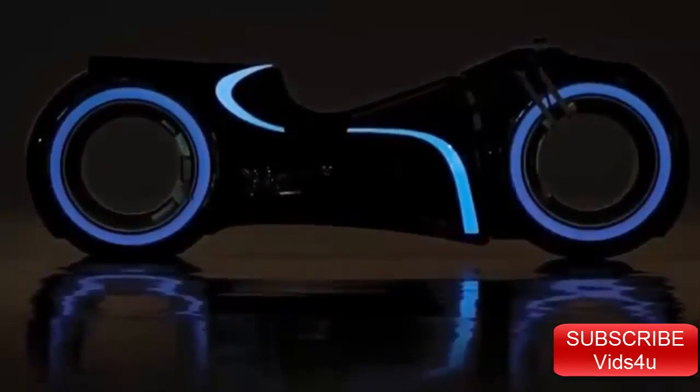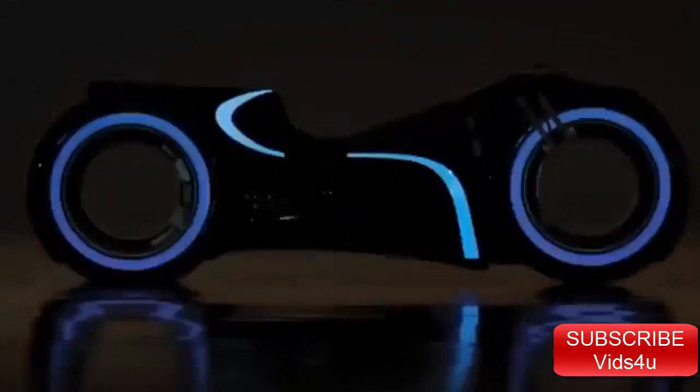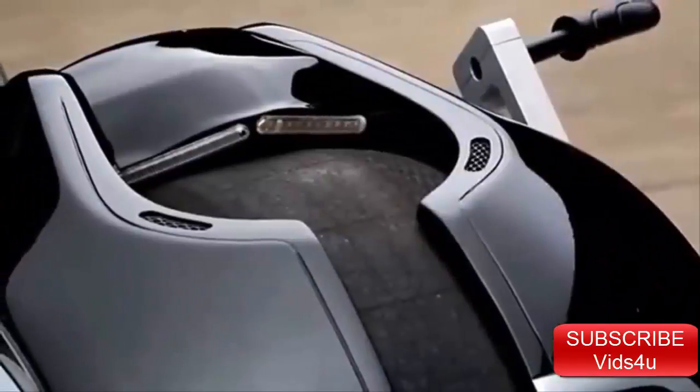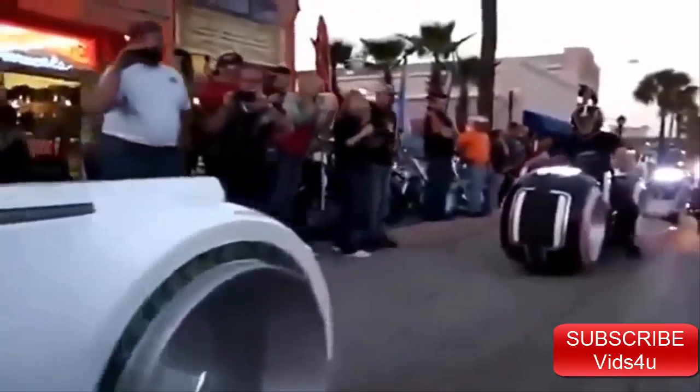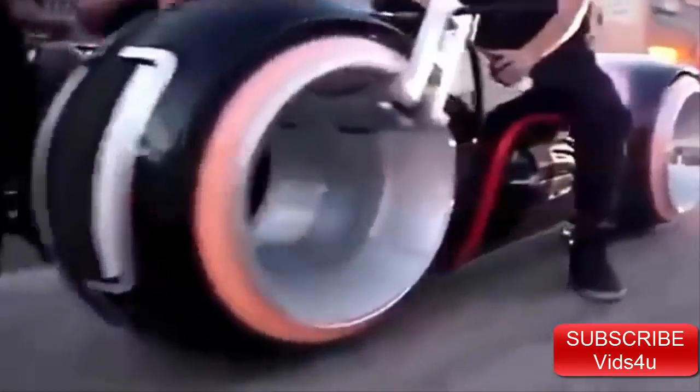Parker Brothers Choppers has created a full-size, street-legal, electric Tron light cycle that lives up to all your wildest sci-fi fantasies. They call it the Neutron. With light strips on the body and wheels, it looks just like the movie version. Its hubless wheels, custom tires, and futuristic body make the Neutron one of the most stunning motorcycles ever made. After a 35-minute charge, you can ride this fantasy at night with the lights on and blow the minds of everyone you streak past for 100 miles.